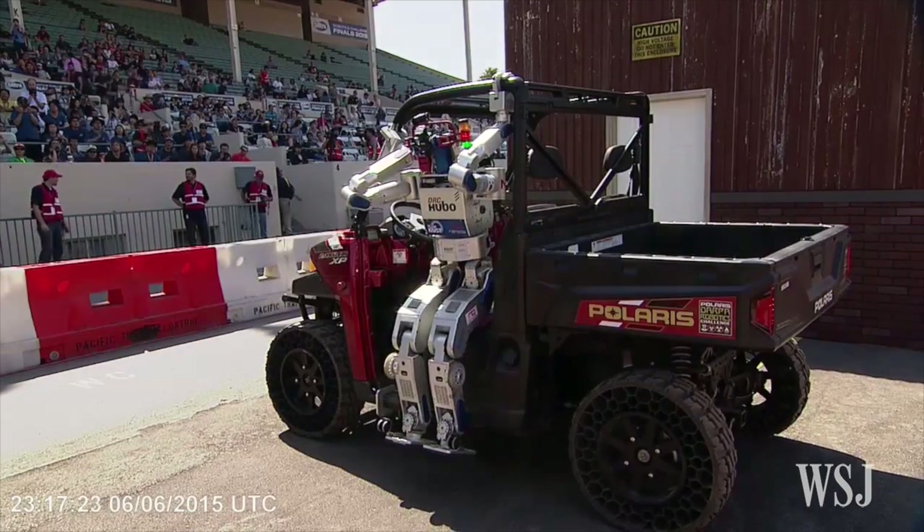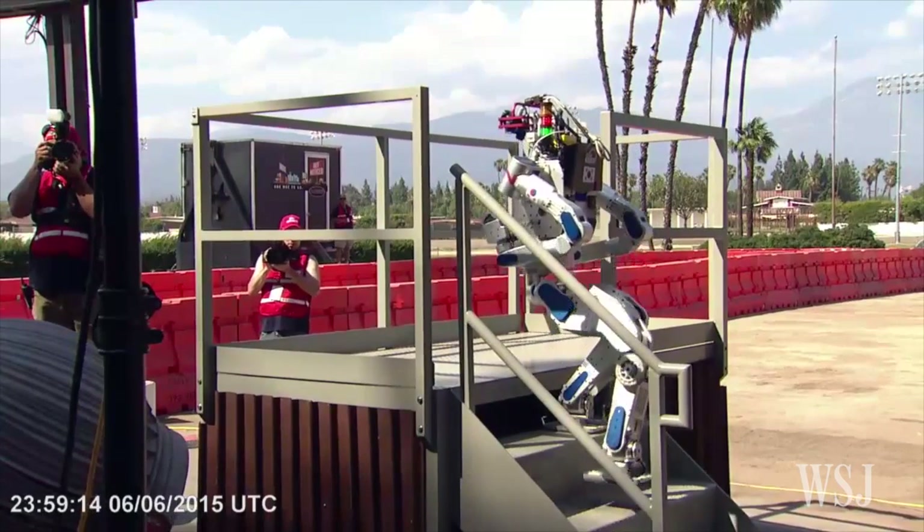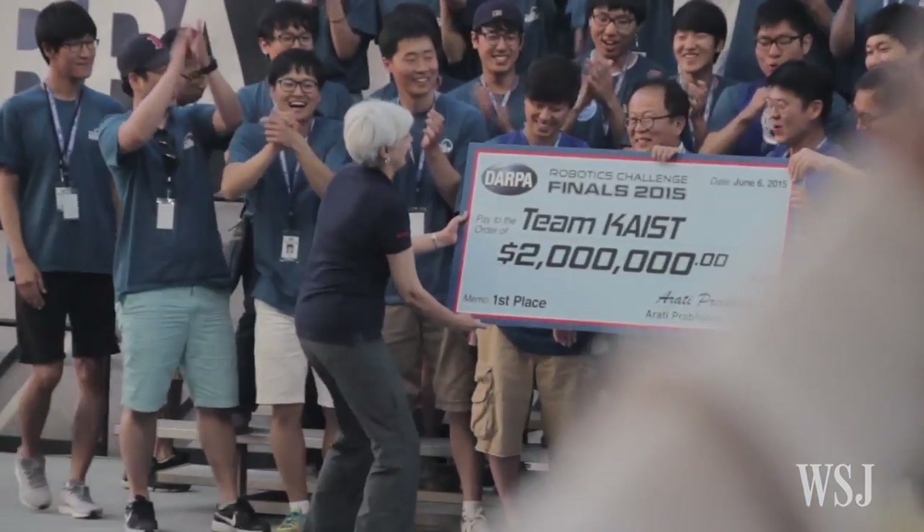It was South Korean Team KAIST that ultimately won the top prize of $2 million. In first place: Team KAIST. But that's just a fraction of the money many of the teams already spent on their bots.